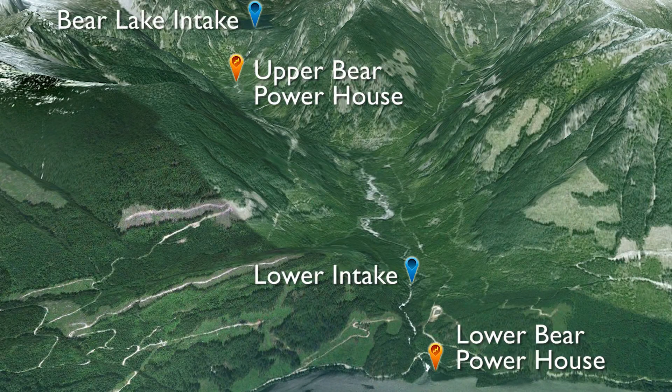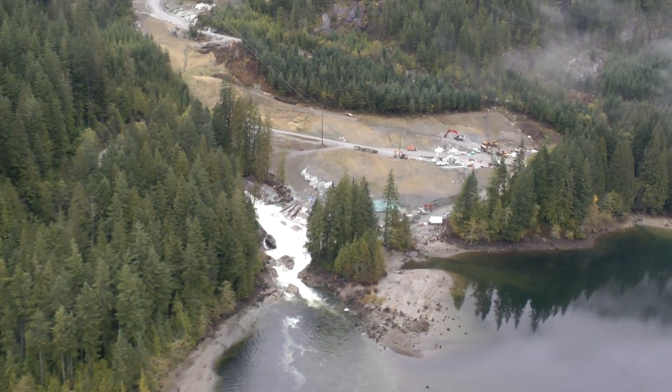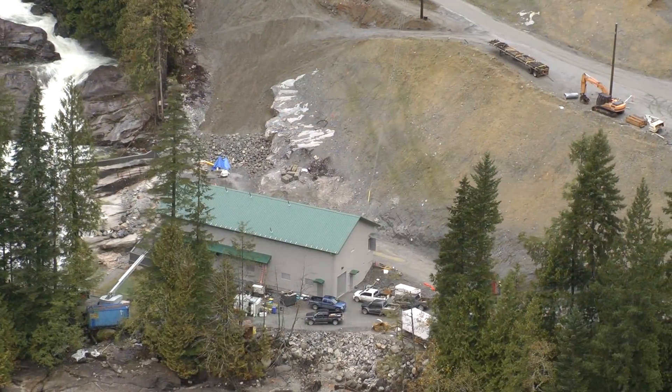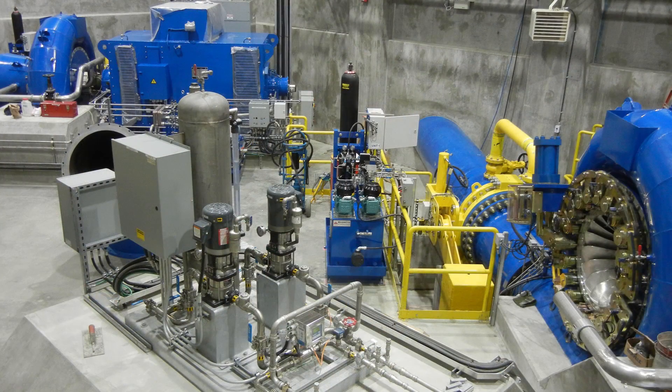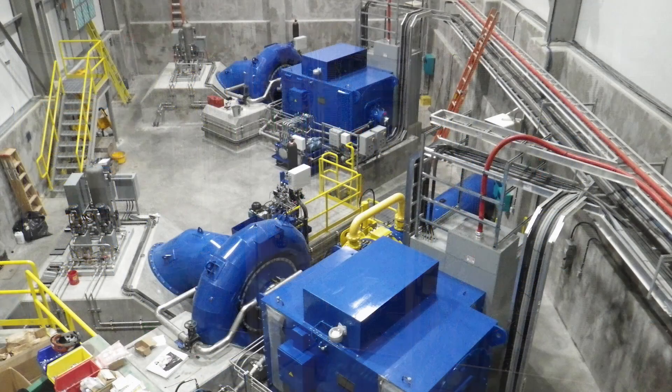The Lower Bear powerhouse is situated adjacent to Clohome Lake. The location takes advantage of the concentrated head in Lower Bear Creek. Inside Lower Bear, the turbine generator and control equipment is in the final testing stage, ready for commissioning.